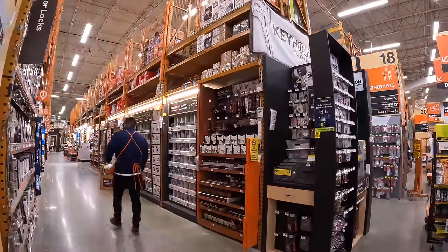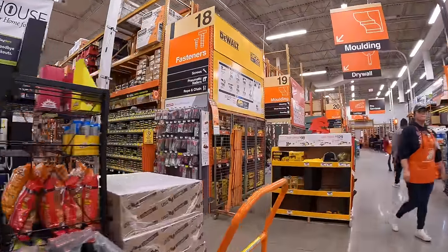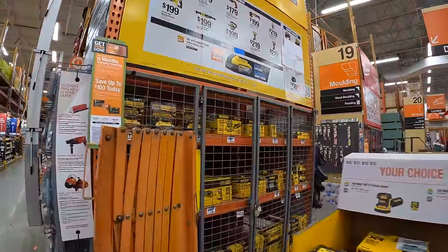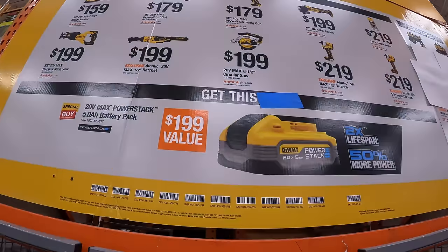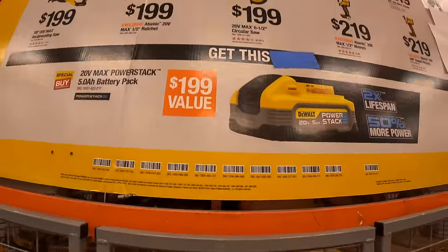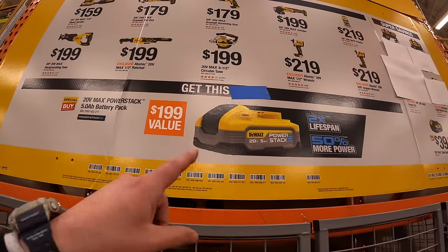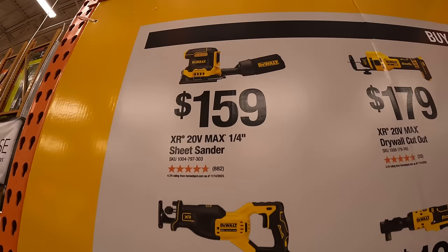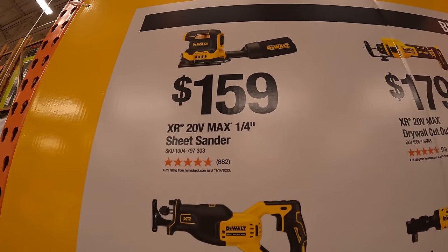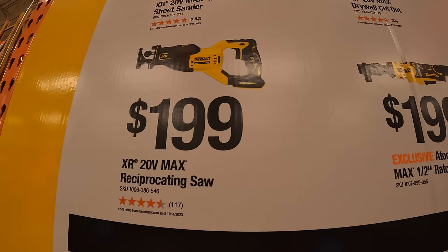DeWalt has something over here. They have a buy-one-get-one deal — buy one tool and get a 5 amp-hour PowerStack battery for free. For $159 you get the quarter-inch sheet sander; for $199 you get a full-size reciprocating saw.